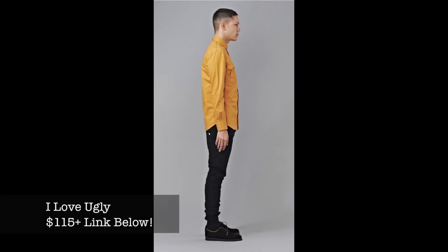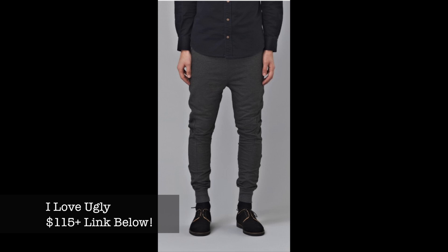On the higher-end side, there's a brand called I Love Ugly that makes what I believe is called the Zespi track pant. It's a little expensive at around $115 US dollars. I think Jacob, aka Always Fresh Apparel, actually has some of these, so I'll link you to a video where he's wearing them if you want to reference what they look like on.